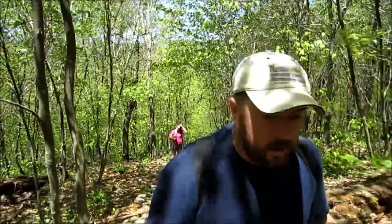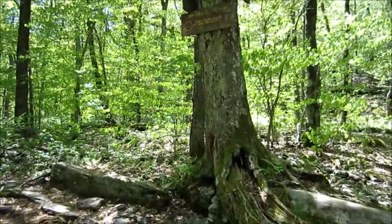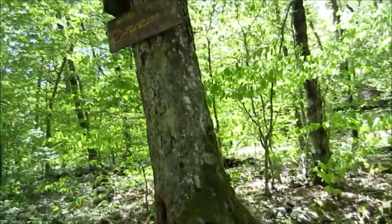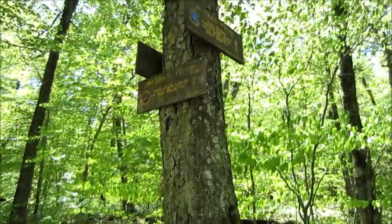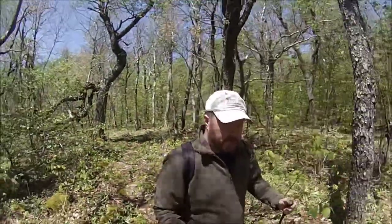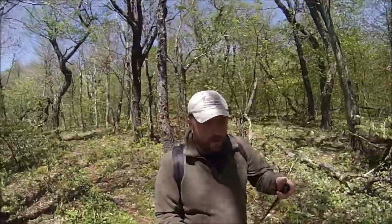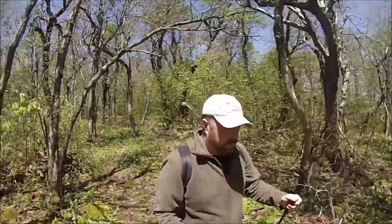We'll probably tackle Eagle first — go up Eagle and see what that feels like, then head back towards Balsam. Now we're at the saddle between Eagle and Balsam, and Eagle's off to our right. We've got two miles that way to get to the top. I just put my fleece on because the bugs are horrible right now. It's not that cold, but I am getting lit up from these bugs.